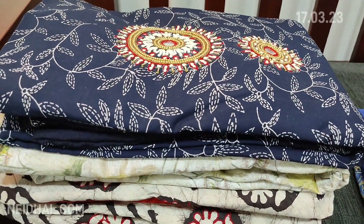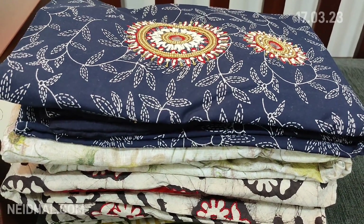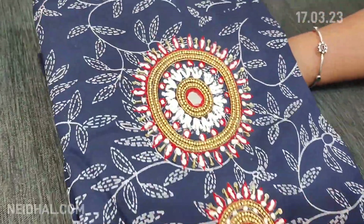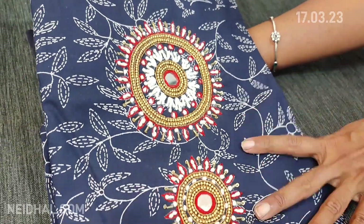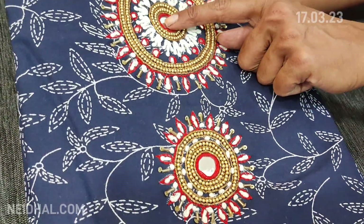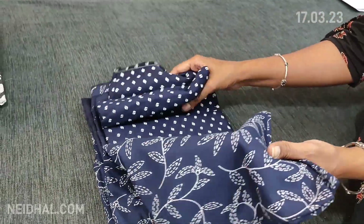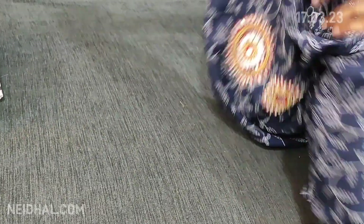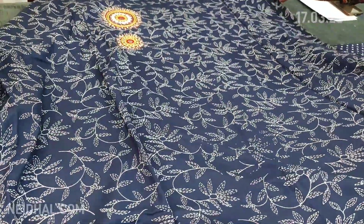Next we are going to see dress material in modal fabric — a very very soft, flowy, feather-feel material. We posted the same design in black previously and now in navy blue. It's printed all over and the yoke is highlighted with real mirrors and thread detailing. Lining is optional as the fabric is not transparent.